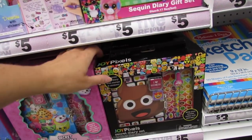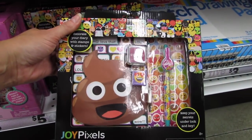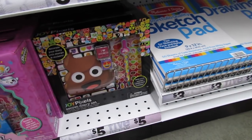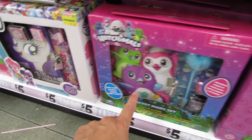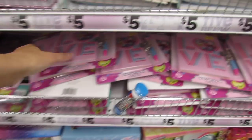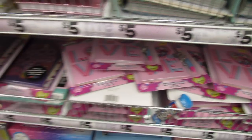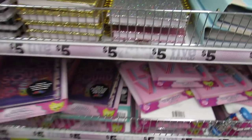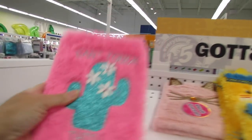We have another one down here — a secret diary set. Keep your secrets under lock and key — yes, it has a lock and a key. There's also Shopkins, Hatchimals, and My Little Pony versions. The little diary with pens and the scratch and sticker journals are $5. It's the last one — I love it so much.